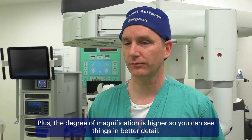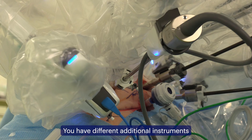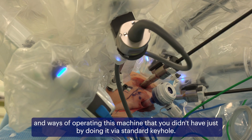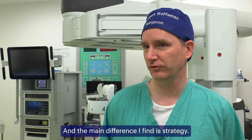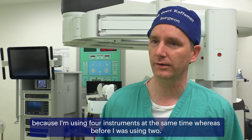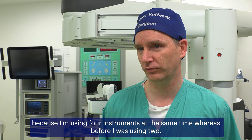The degree of magnification is higher, so you can see things in better detail. You have different additional instruments and ways of operating this machine that you didn't have just doing standard keyhole. The main difference I find is strategy — I have to plan much more how I'm using the instruments and in what way, because I'm using four instruments at the same time, whereas before I was using two.